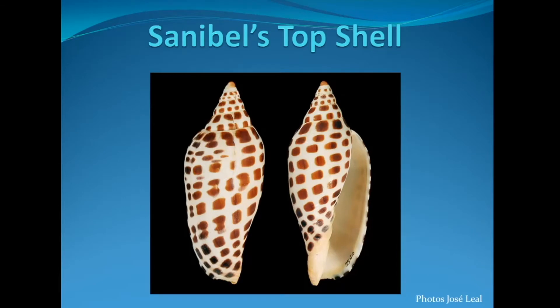Genonia is a full gastropod shell. It can get up to three or four inches long. It is arguably Sanibel's top shell. For a lot of people that are here shelling, the genonia is the holy grail of shelling.